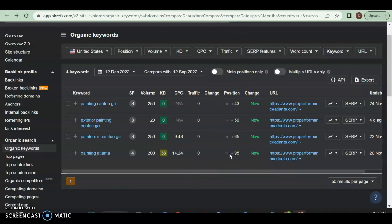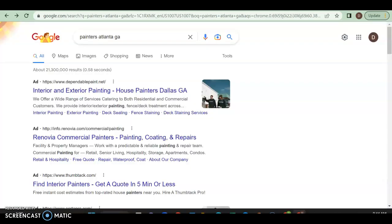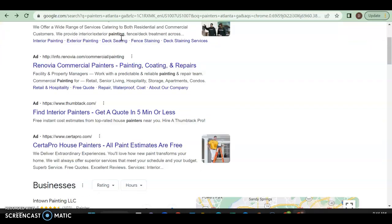We definitely need to get you higher in the rankings and increase the variety of keywords you're targeting. A lot of people might search very different things — for example, variations like 'painters in Canton Georgia,' 'Canton Georgia painters,' and so on. Let's take a look at a broader area — try 'painters Atlanta Georgia' to see what the competition looks like.